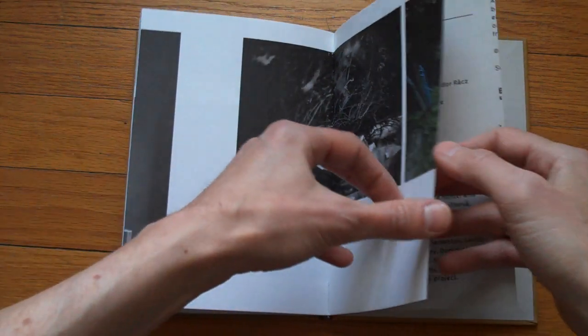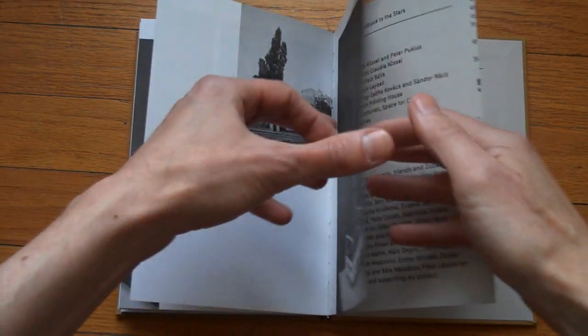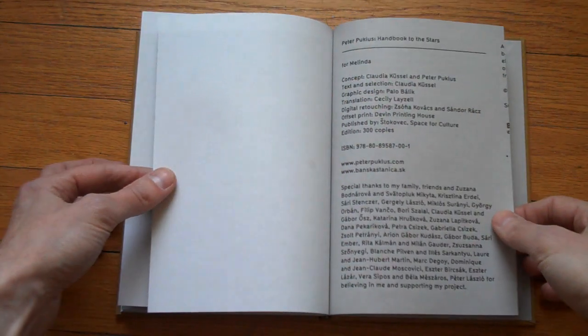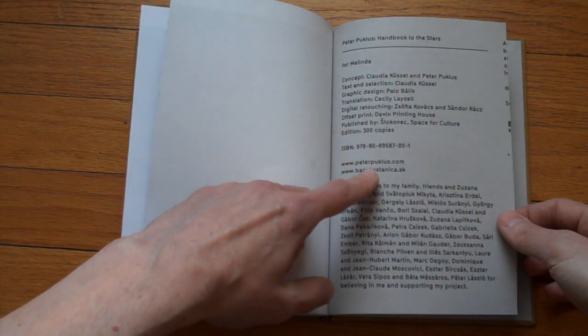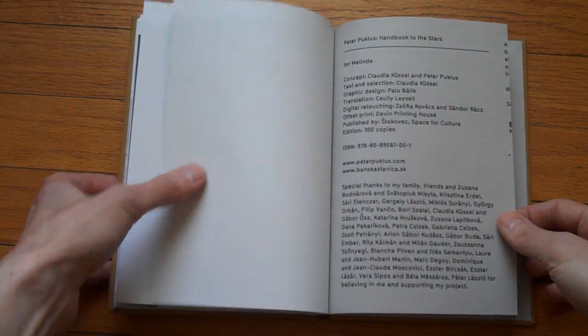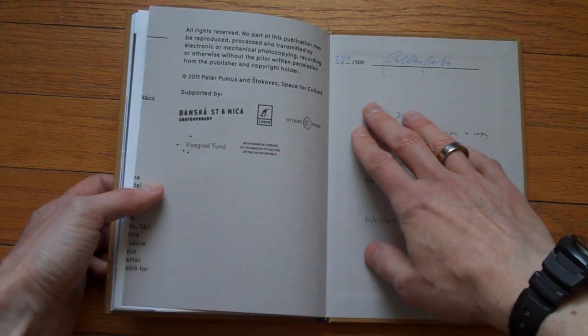Definitely one of the books that's going to be on my best-of list at the end of the year, even though it shudders me to think of a best-of list already. Anyway, here's Peter's website, PeterPuglis.com. If you go there, you can find the link. I'm just going to post this on this video. Okay, and that's it.